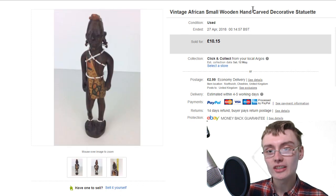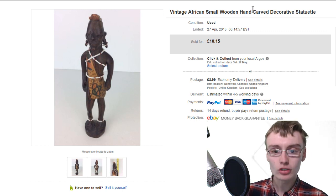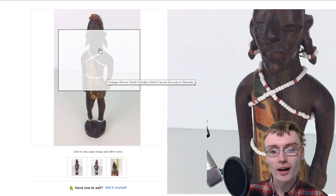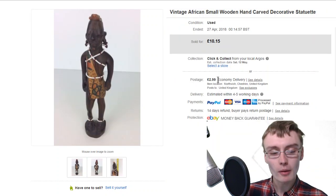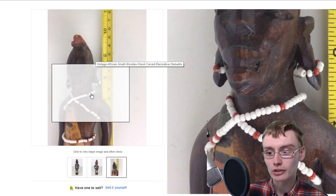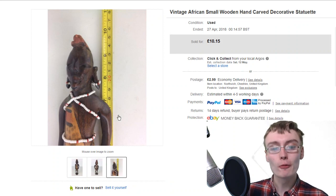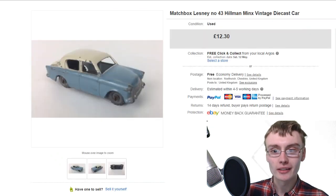Next is this vintage African carved figure. I've shown these in sales updates before - I'm in profit on these now so it's just whatever I can get back for them. I've got so many of them, I think I still have a couple to list. It's just a little souvenir piece, about 25 centimetres high. 10 quid plus postage - more than happy with that. Nothing really special, but I sell these quite a lot now.